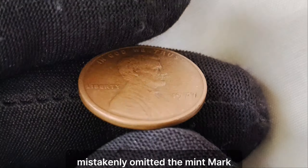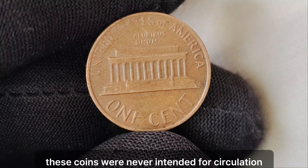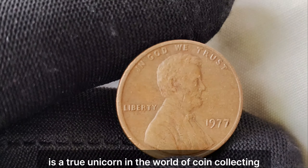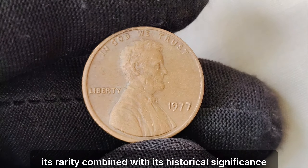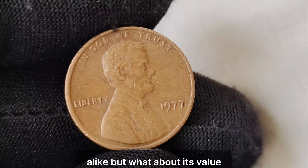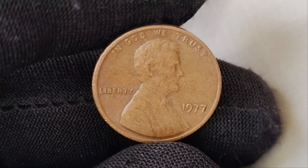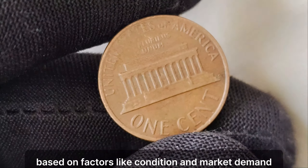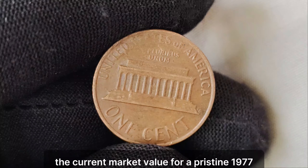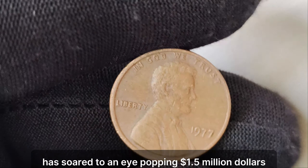Back in 1977, the U.S. Mint in Philadelphia mistakenly omitted the mint mark on a small batch of Lincoln pennies before catching the error. These coins were never intended for circulation, making them exceptionally rare finds. The 1977 no-mint mark Lincoln penny is a true unicorn in the world of coin collecting. Its rarity, combined with its historical significance, makes it highly coveted among enthusiasts and investors alike. While values can fluctuate based on factors like condition and market demand, recent auctions have seen this penny fetch staggering sums. The current market value for a pristine 1977 no-mint mark Lincoln penny has soared to an eye-popping $1.5 million.